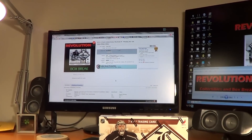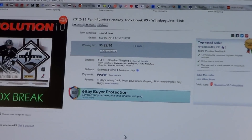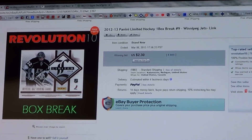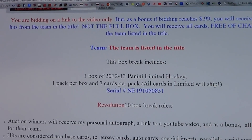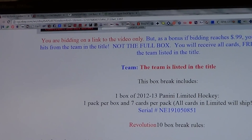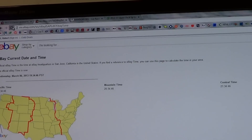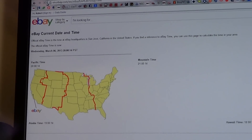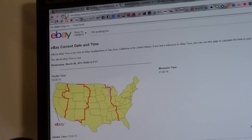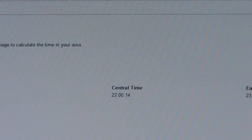I'll show you the last auction — the Winnipeg Jets. You can see that it ended. Serial number NE191050851. We'll give you the current eBay time with a refresh here. It is 11 o'clock on Wednesday, March 6th. That's Eastern Time.